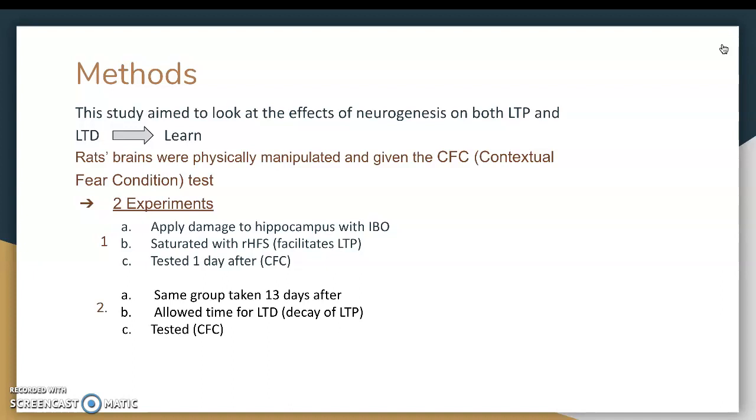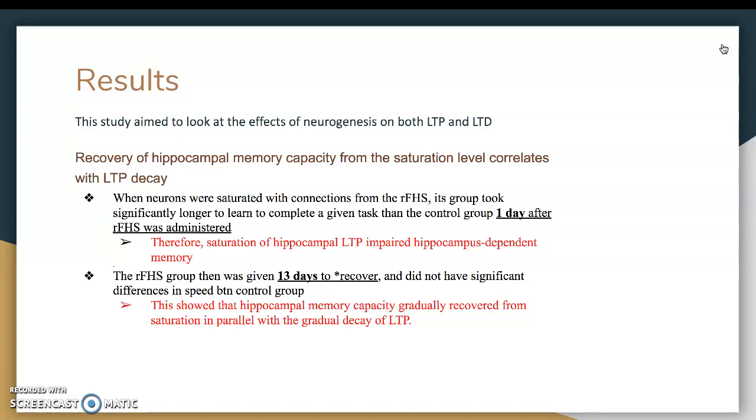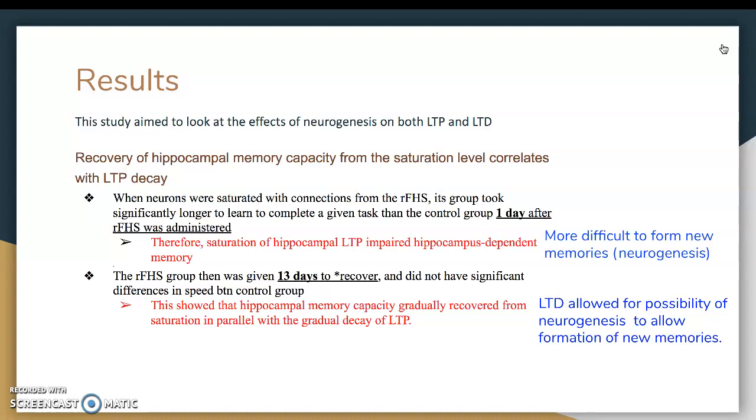The results showed that when neurons were saturated with connections from the RHFS, this group took significantly longer to learn to complete a given task than the control group just one day after RHFS was administered. Therefore, a saturation of hippocampal LTP impaired hippocampus-dependent memory, making it more difficult to form new memories or for neurogenesis to occur. The same RHFS group was then given 13 days to recover, allowing the decay of LTP, and that did not produce a significant difference in speed between them and the control group. This showed that hippocampal memory capacity gradually recovered from saturation in parallel with the gradual decay of LTP, allowing LTD to do its thing and for the possibility of neurogenesis to allow formation of new memories.